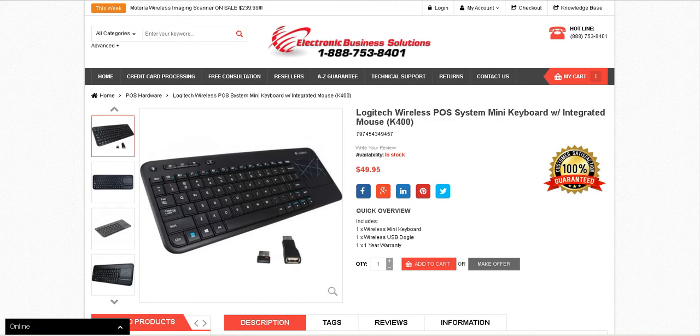If you need a dependable keyboard and mouse for your point of sale system and you are tired of wires getting in your way, then this Logitech Wireless Mini Keyboard with Integrated Mouse is a perfect solution for you, and is selling at a great low price of only $49.95.